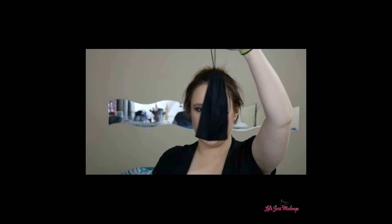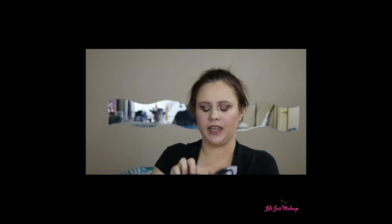Hey guys, welcome back to my channel. In today's video I have something in this bag, and as you can tell by the title of this video, it is these really super cute cat-eye sunglasses. This is what they look like.